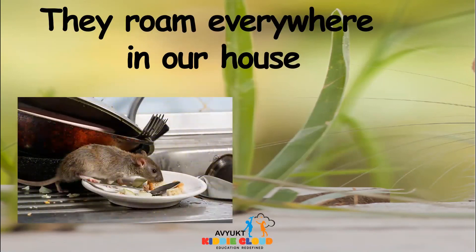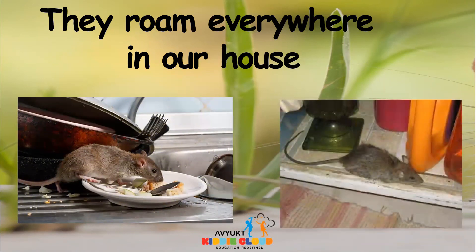Do you think they will stay in one place? No, they keep running here and there. They roam everywhere in our house. So we will have to be very much alert if a mouse or rat is entering our house.